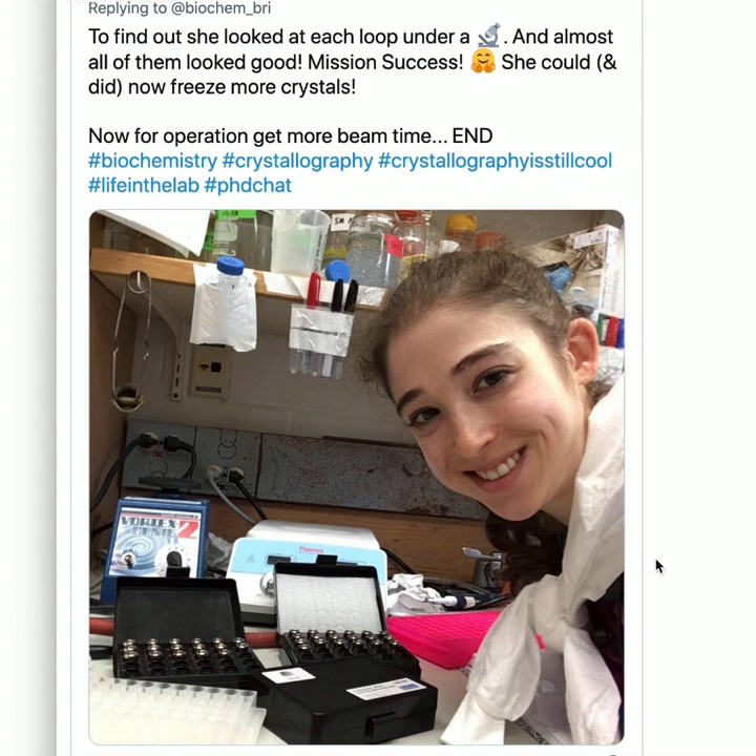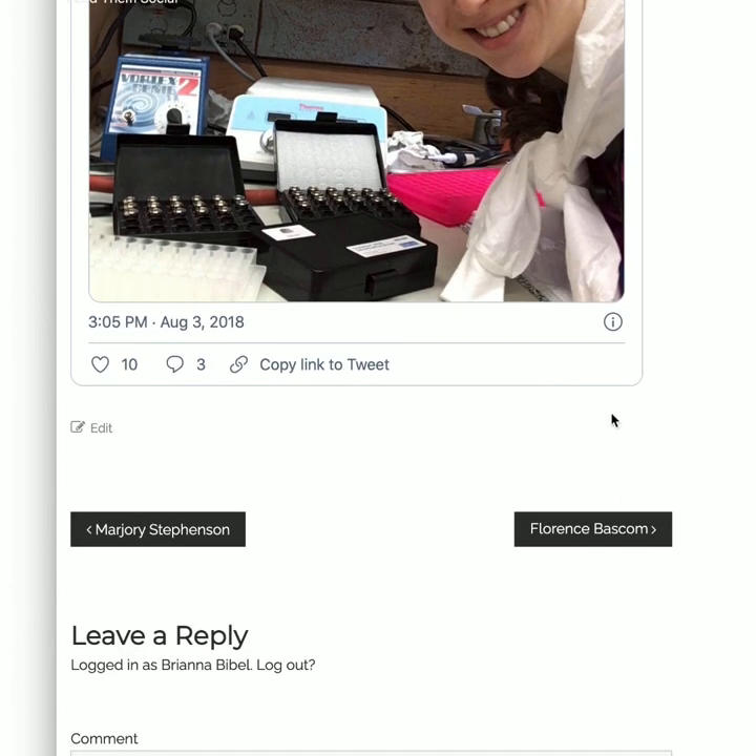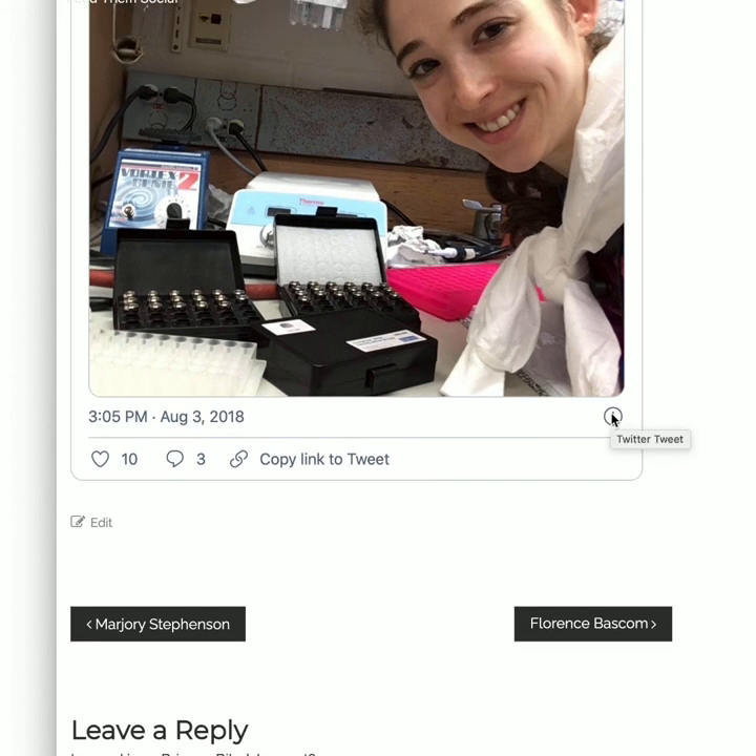Now for Operation: Get More Beam Time. I hope that shows you what it's like to harvest crystals and then reuse your tips. I'm guessing the last part wasn't very exciting, but hopefully with all the drama you got a kick out of it. Happy harvesting!